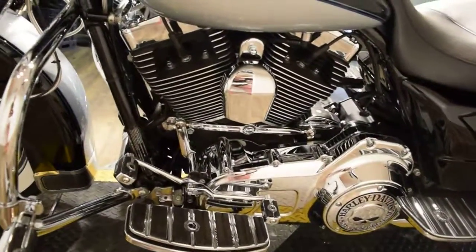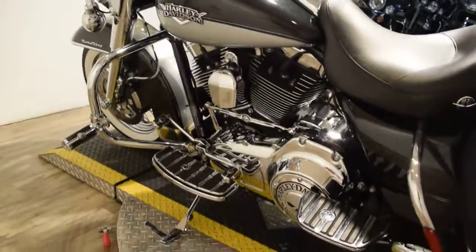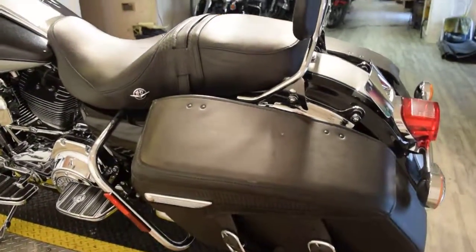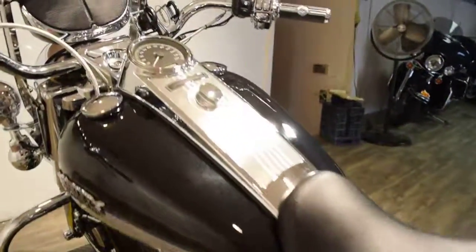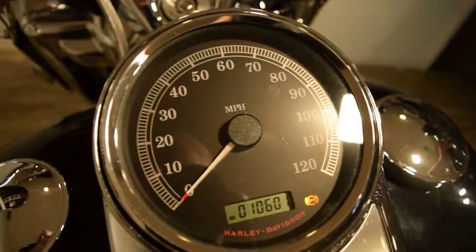We're in our busy summer season so bikes do not last long. If you're interested in this bike or any of our others, give us a call right away. Our number here is 847-526-0500. Or better yet, you can come in person and check our bikes out. Our address is 315 North Rand Road in Wauconda, Illinois.